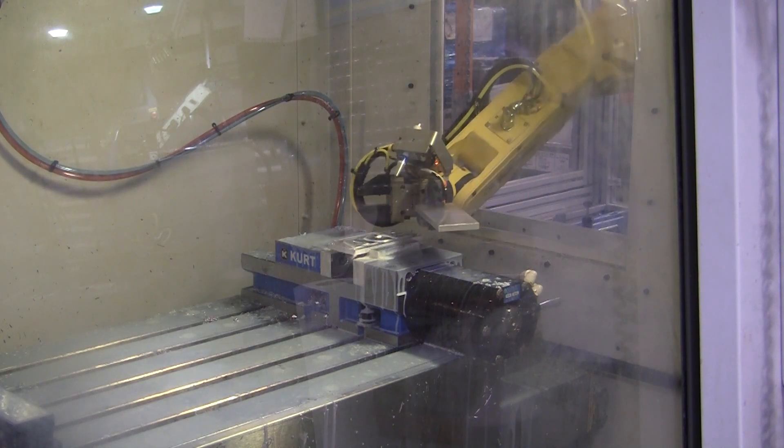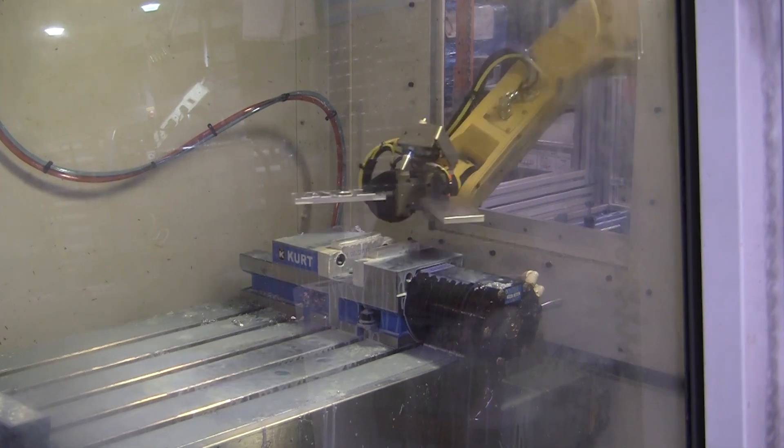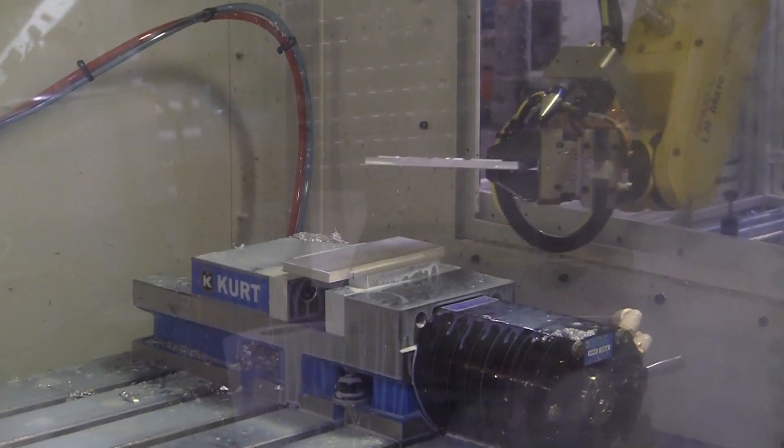Once in the machine, the robot performs a part blow-off, grips the completed part, and performs an additional blow-off to clean the part work holding. The robot then loads the raw part and exits the machine.